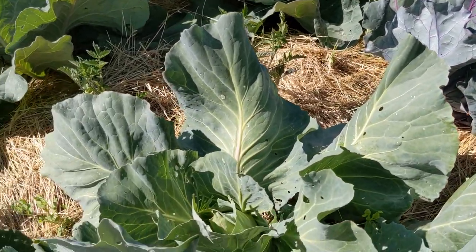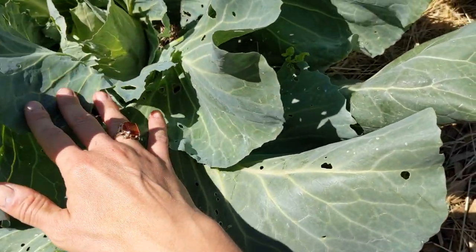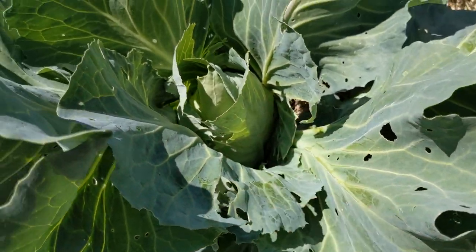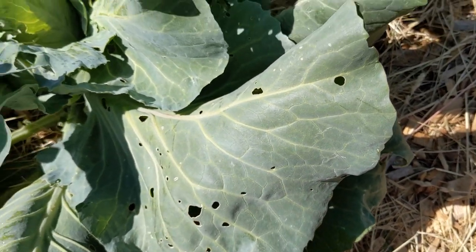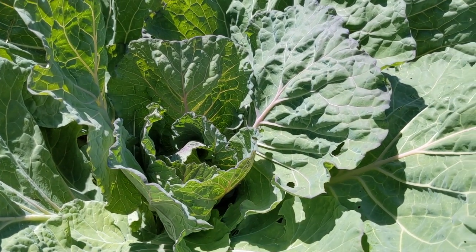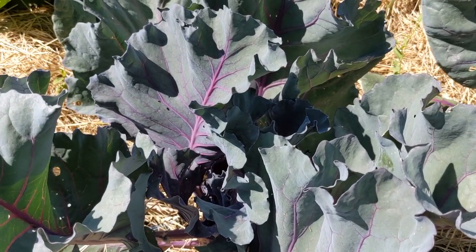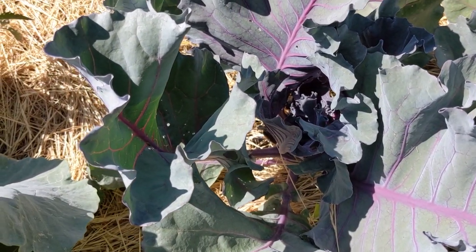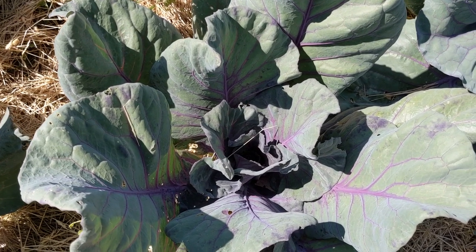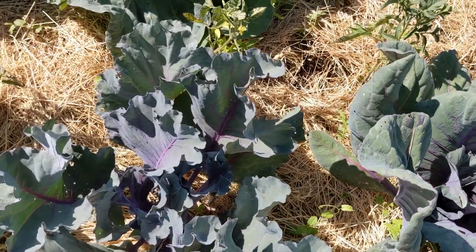The cabbage is doing well but we have some caterpillar damage. I see one right here that I will move to the outer leaf — I don't want it eating my head of cabbage. I'm noticing they leave the red cabbage alone for the most part; there's still some damage but not as much as on the white cabbage. They definitely favor the white cabbage, at least in my garden.